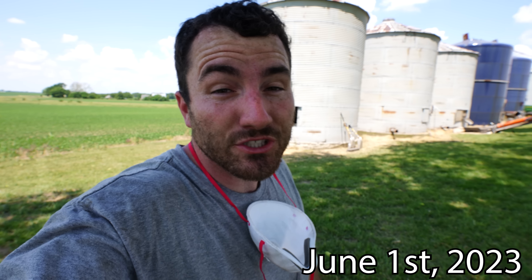Today is officially the first day of June. Along with June comes warm weather — it's almost 95 degrees — perfect weather to sweep out grain bins, especially these old ones that require a lot of manual labor. Either way, it's good cheap storage; it's paid for, so it's hard to complain too much.